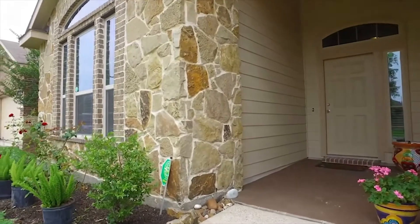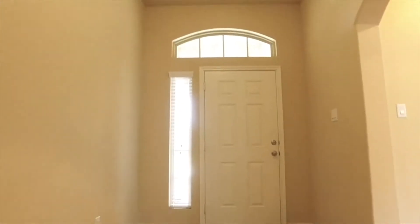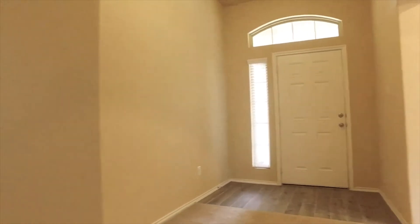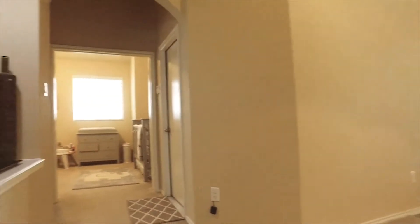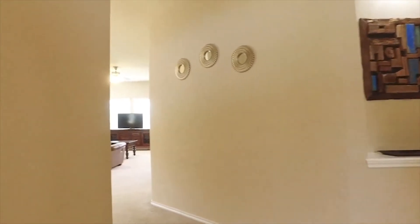Stunning stone elevation and a covered front porch make it very inviting. There's a neutral paint palette and gracefully arched doorways. The foyer is beautiful and flooded with light. There are large living spaces and gorgeous bedrooms.